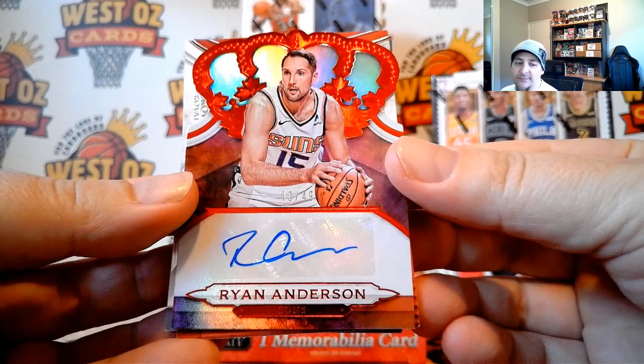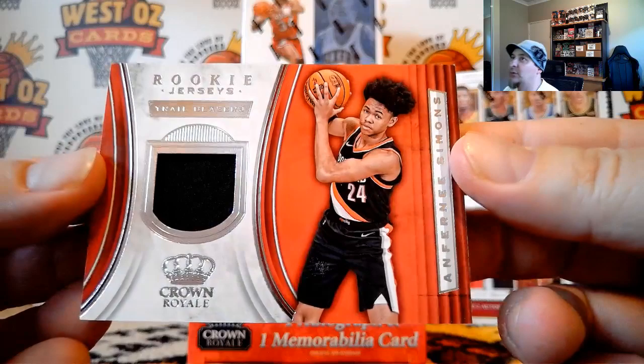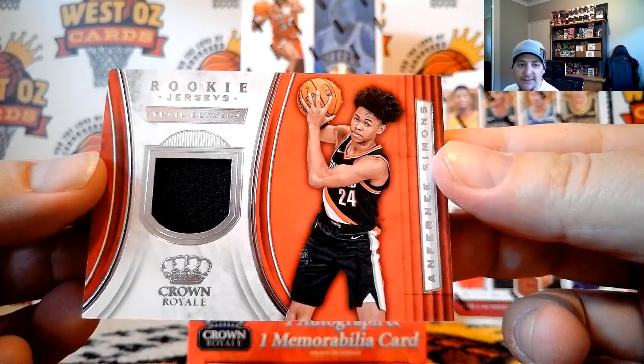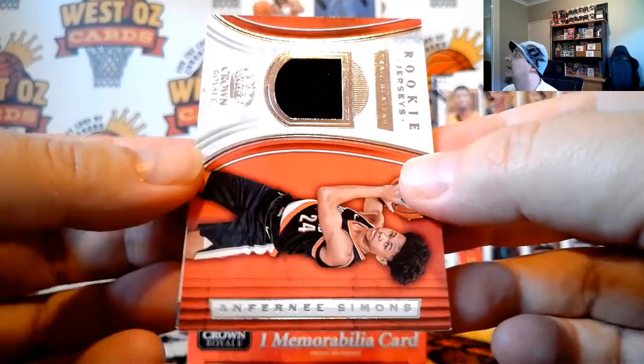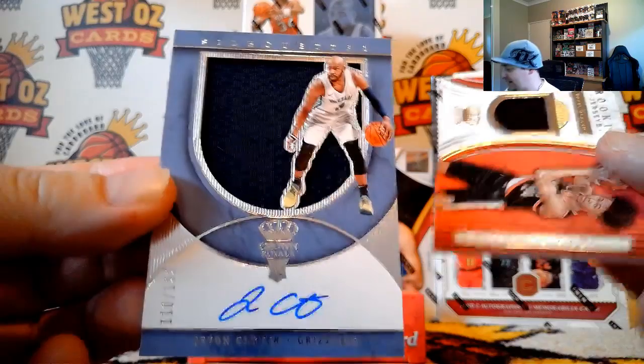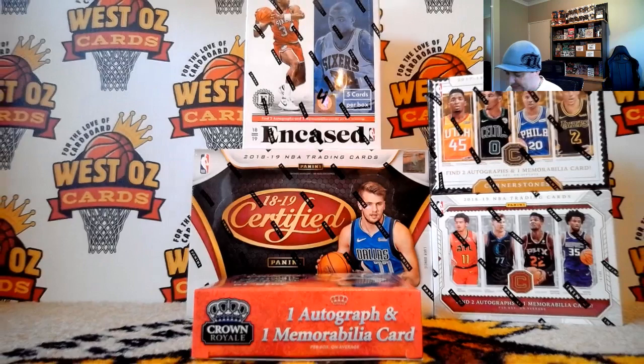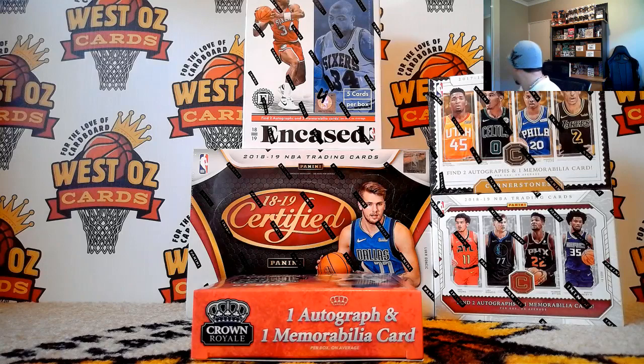Ryan Anderson for the Suns — Suns is Jono Haynes. And Anthony Simons rookie, jersey going out for the Blazers — Nathan. And I think this is going to be another Triple J, 110 of 199. It's Javon Carter — going out to the Grizzlies again, Aaron Price. Javon Carter Silhouette. Still have no primes from that case and we're well down to eight boxes, we're halfway through.